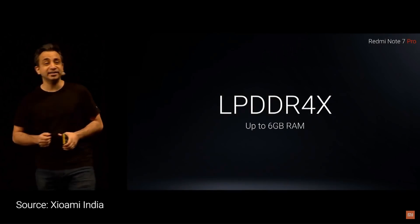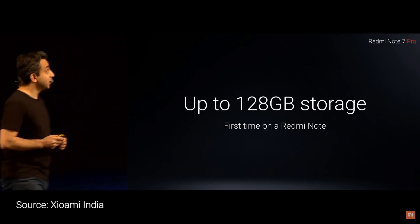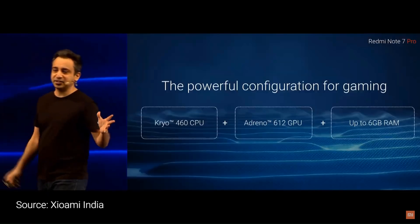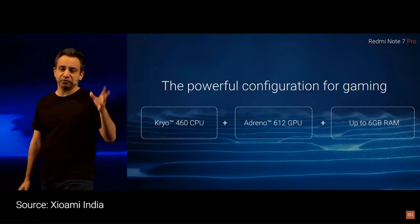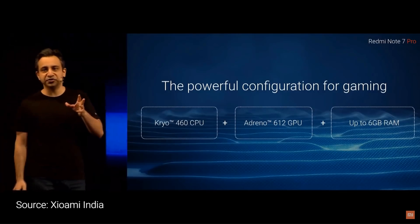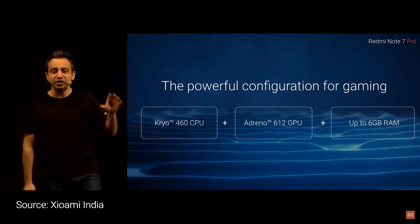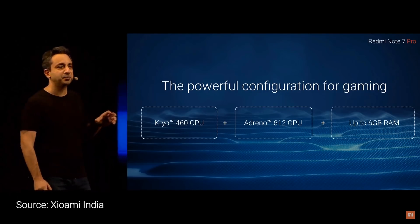We've combined this with up to 6GB of LPDDR4X. You combine a super powerful Cryo 460 CPU, an all-new Adreno 612 GPU, and up to 6GB of DDR4X RAM — you've got an amazing gaming machine.